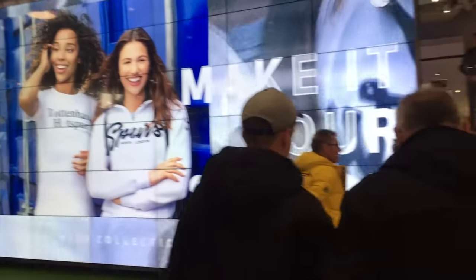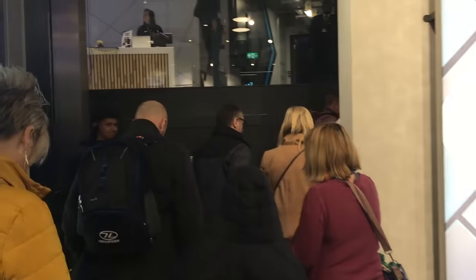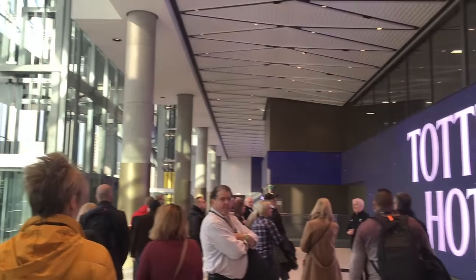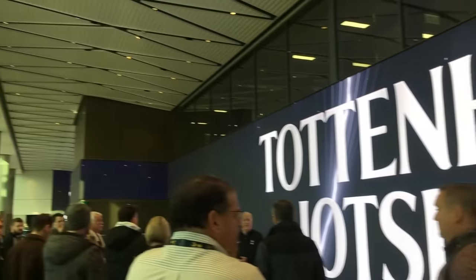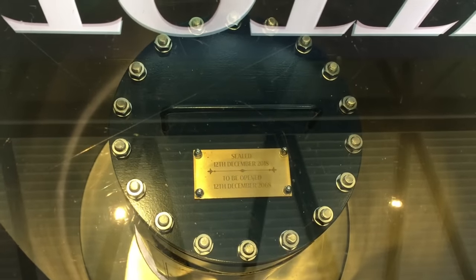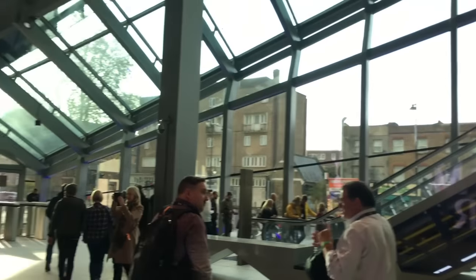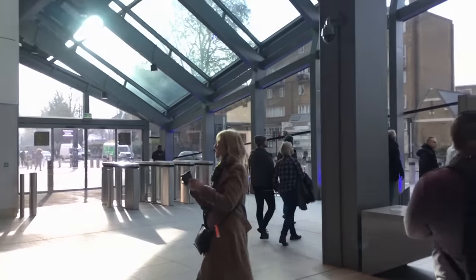Then it was time to get started on the tour and we made our way into the giant glass reception we were able to see from the outside, which I'm told has the largest reception screen in the world. Also in there was a time capsule built into the floor, not to be opened for another 50 years. It has a few pieces of Tottenham Hotspur history in there and also some predictions from the players of what will happen over the next 50 years.